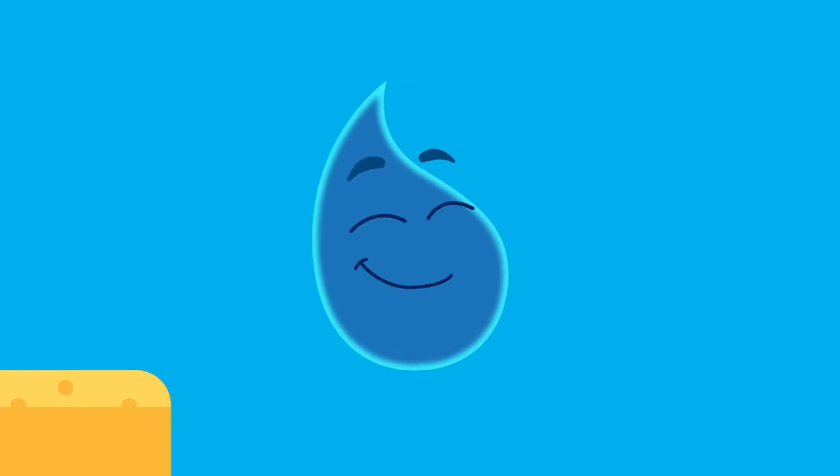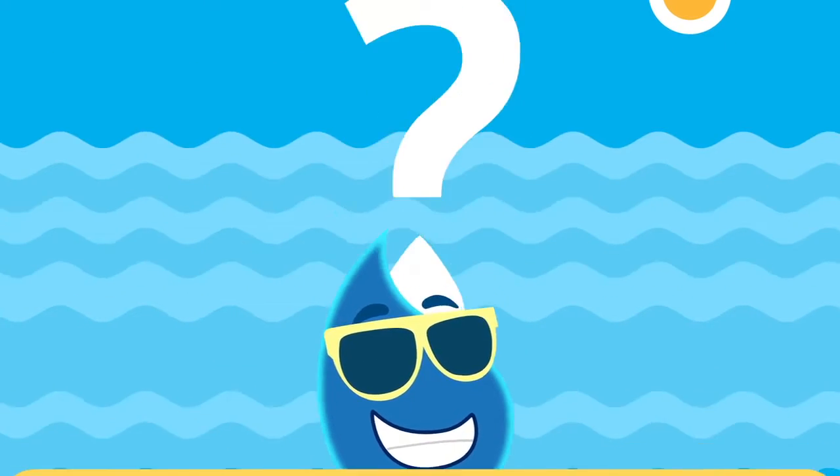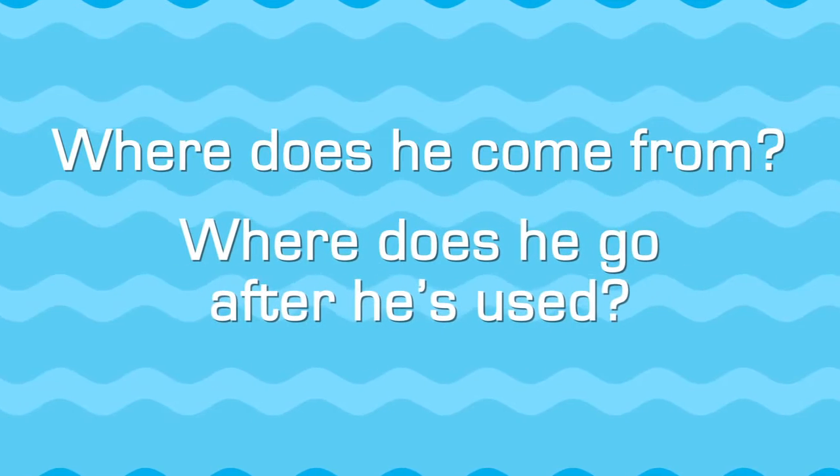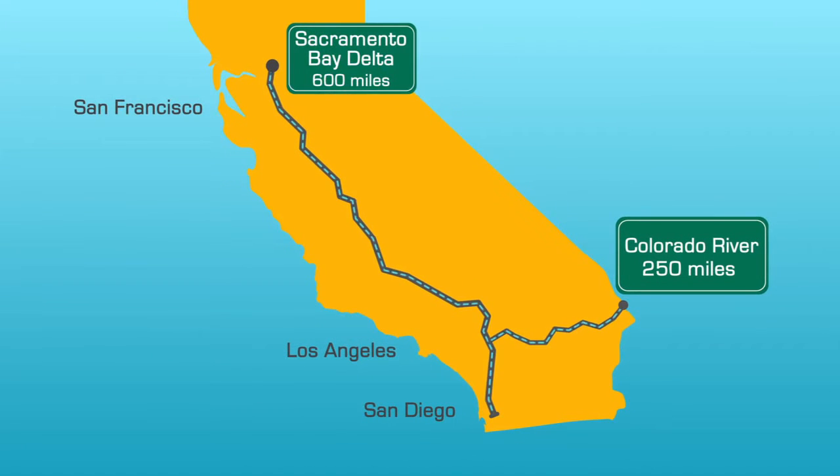This is a drop of water. In Southern California, where we often have droughts, he's kind of a big deal. But how much do you really know about him? Where does he come from? Where does he go after he's used? The majority of East San Diego County's drinking water is imported, meaning it comes from hundreds of miles away.